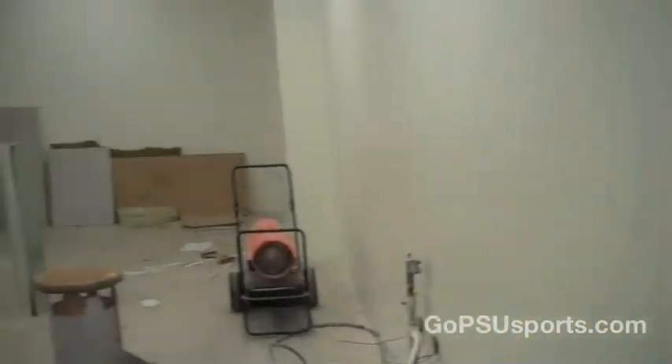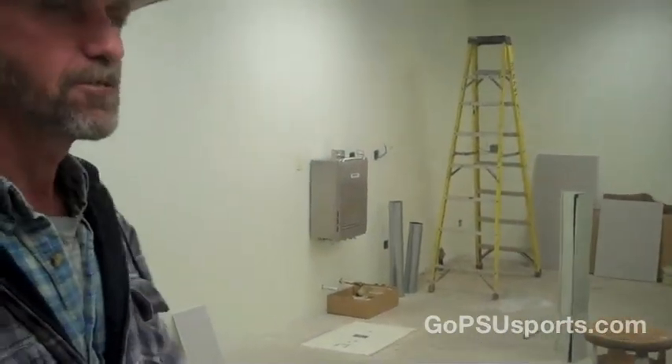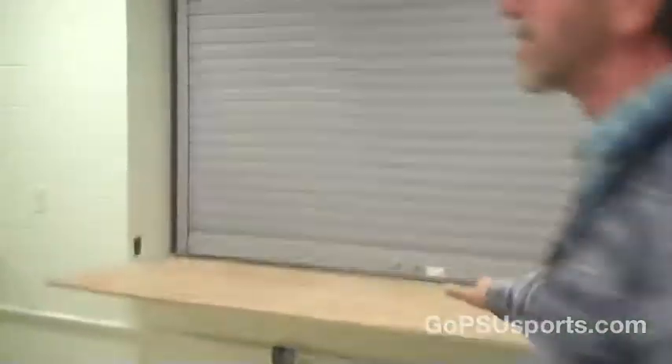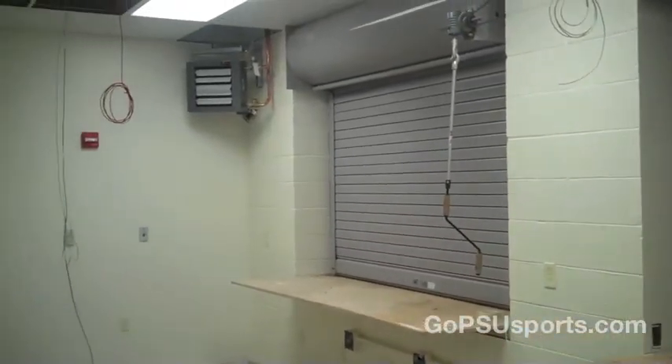There will be a hot water heater and a single bowl sink here. Eventually they're going to have fryers and all that in here. We have stainless steel counters that go along here and some shelving that still needs to be put in.